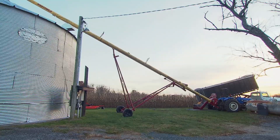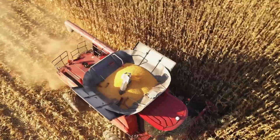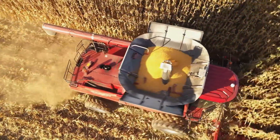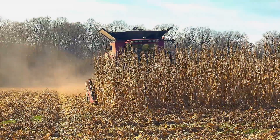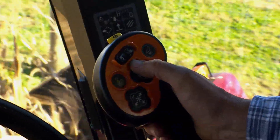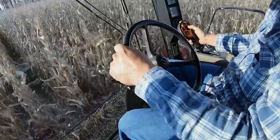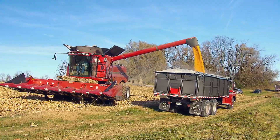Propane heaters continue to dry the grain until it's ready for its final destination. Most of the corn tends to go up into Pennsylvania for livestock feed. By the end of the harvest the average bushels per acre had risen to 192, proving that all of Ricky and Megan's hard work did pay off. As Ricky wraps up his day in the field, he knows this is just one of many more combine rides to come.